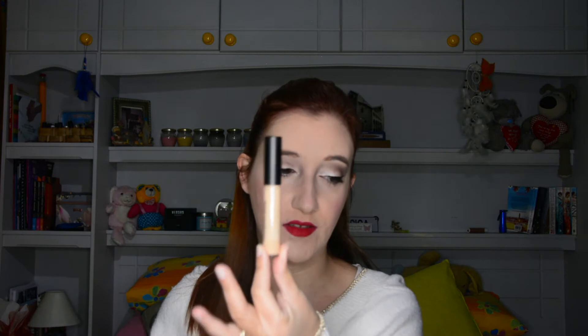I recommend this to anyone with acne scars or pimples — it covers everything. I use it on my under eyes, on my lids, for everything. I don't use any other concealer, just this one. Great, great product.